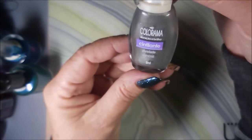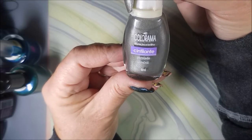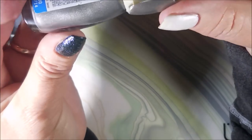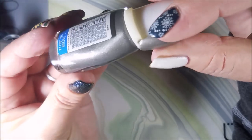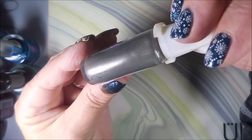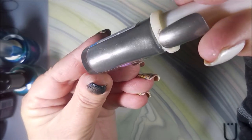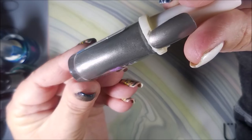Then she sent me one of the Coloramas — I think it's called Perlato. It's a silver, or like a slate, something really pretty. I'm seeing some purple and pink flash in there. That's really pretty.